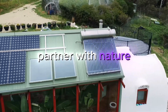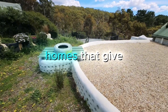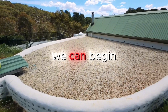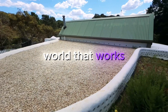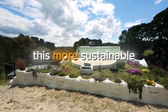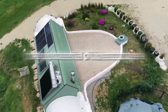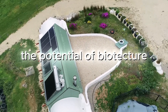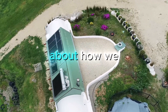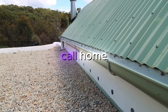By learning to partner with nature, to close the loops of our resource use, and to create homes that give more than they take, we can begin to build a world that works for all. The journey to this more sustainable, more interconnected way of life starts with understanding the potential of Biotecture, and it continues with the choices each of us makes about how we want to live on this one precious Earth we call home.